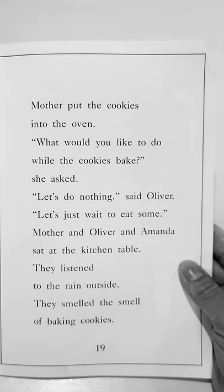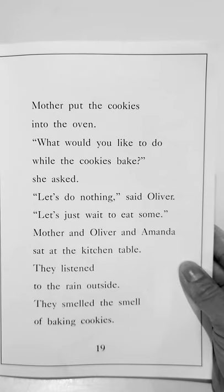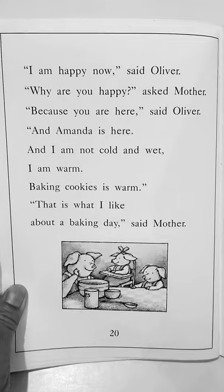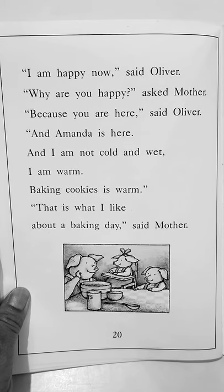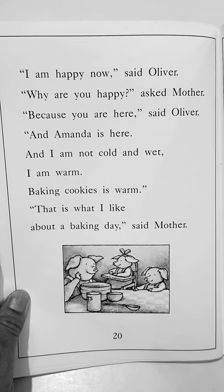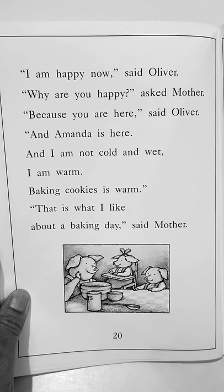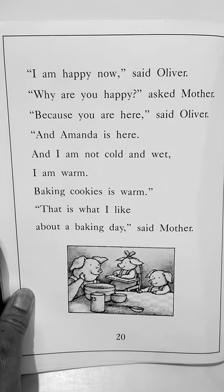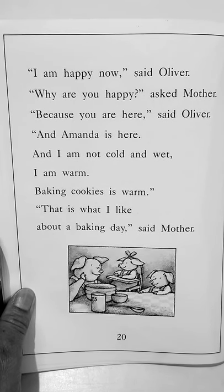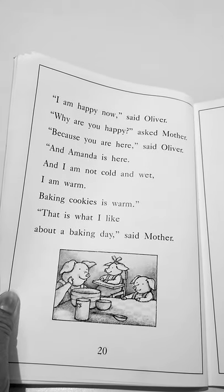Mother and Oliver and Amanda sat at the kitchen table. They listened to the rain outside. They smelled the smell of baking cookies. I am happy now, said Oliver. Why are you happy, asked mother. Because you are here, said Oliver, and Amanda is here. And I am not cold and wet. I am warm. Baking cookies is warm. That is what I like about a baking day too, said mother. The end.